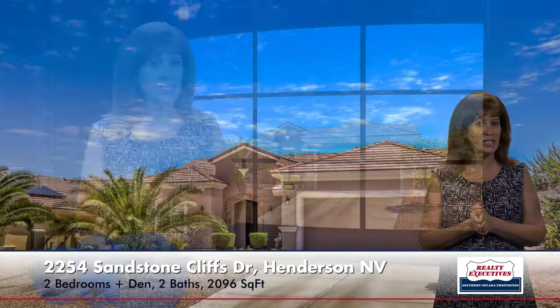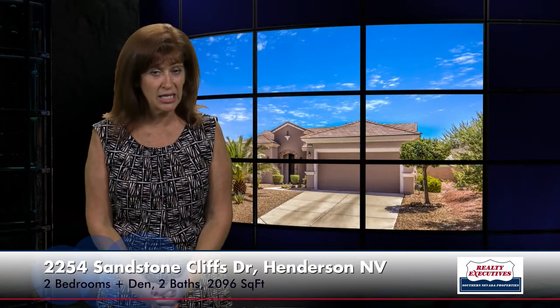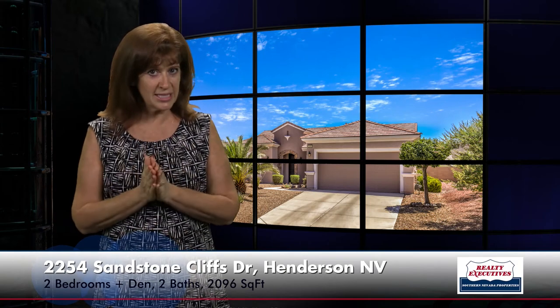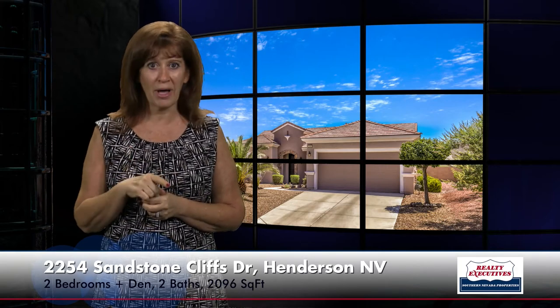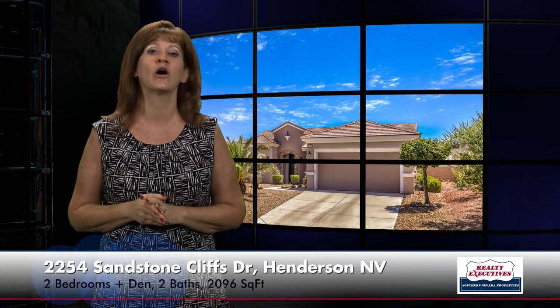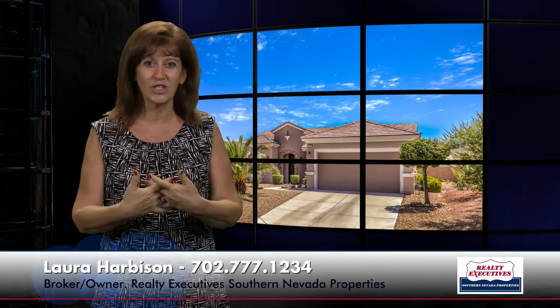In summary, I'm at 2254 Sandstone Cliffs Drive in Henderson, Nevada in Sun City Anthem. A Lincoln floor plan with 2,096 square feet of total living space, two bedrooms plus a den, two baths, and a two-car garage. Tons of upgrades inside and out. Beautiful home. Call me today — we're open seven days a week and we'd love to show you this home.